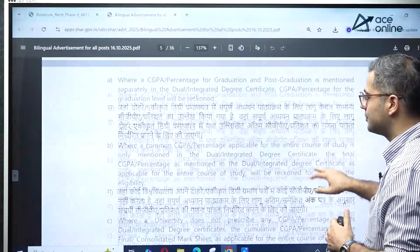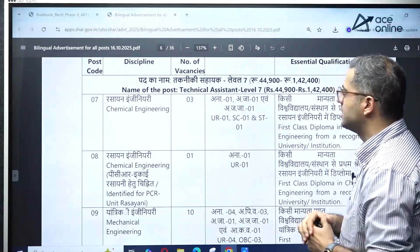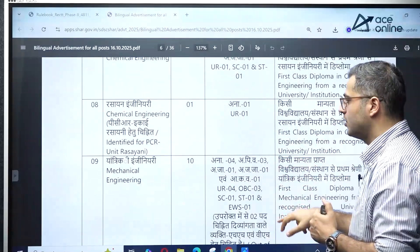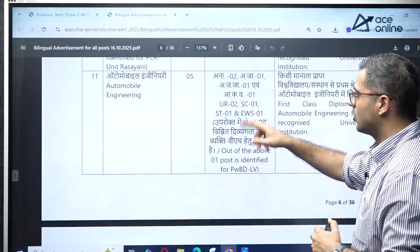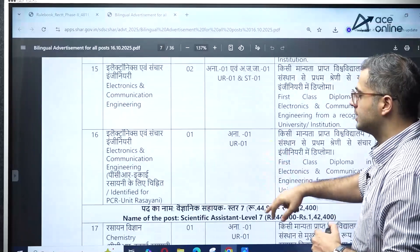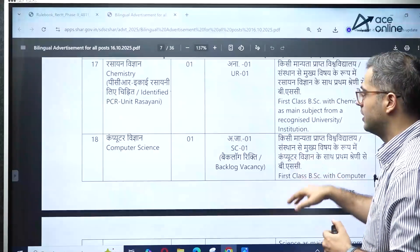For lower level positions, some vacancies have also been released. There are level 7 technical assistant positions for chemical engineering and mechanical engineering. You need a first class diploma in your engineering domain. Vacancies include: automobile engineering, electrical engineering, civil engineering (one position), computer science (two positions), and electronics and communication (two positions). Diploma students with a first class can apply here.